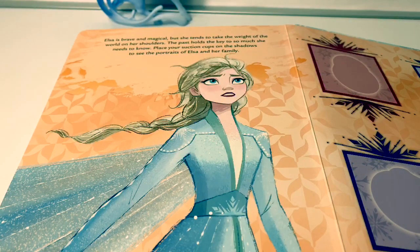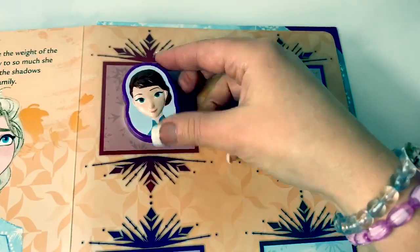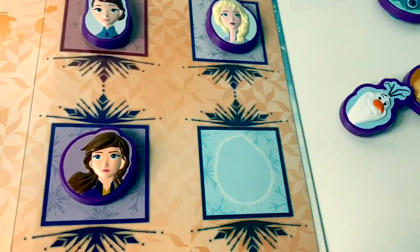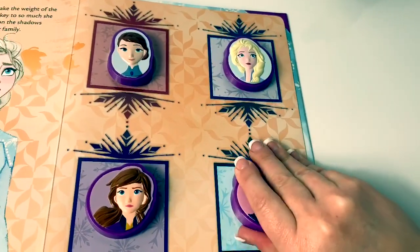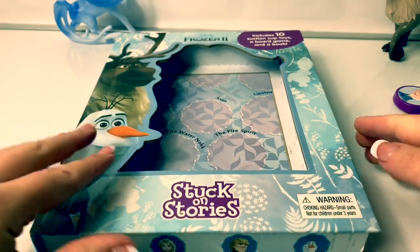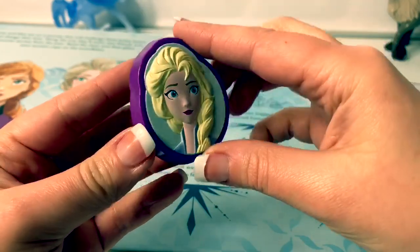Elsa is brave and magical, but she tends to take the weight of the world on her shoulders. The past holds the key to so much she needs to know. Place your suction cups on the shadows to see the portraits of Elsa and her family. This Stuck on Stories book is really cool. I really like the stories inside. And I really like how you can interact with the book with these suction cups. They are really cool.